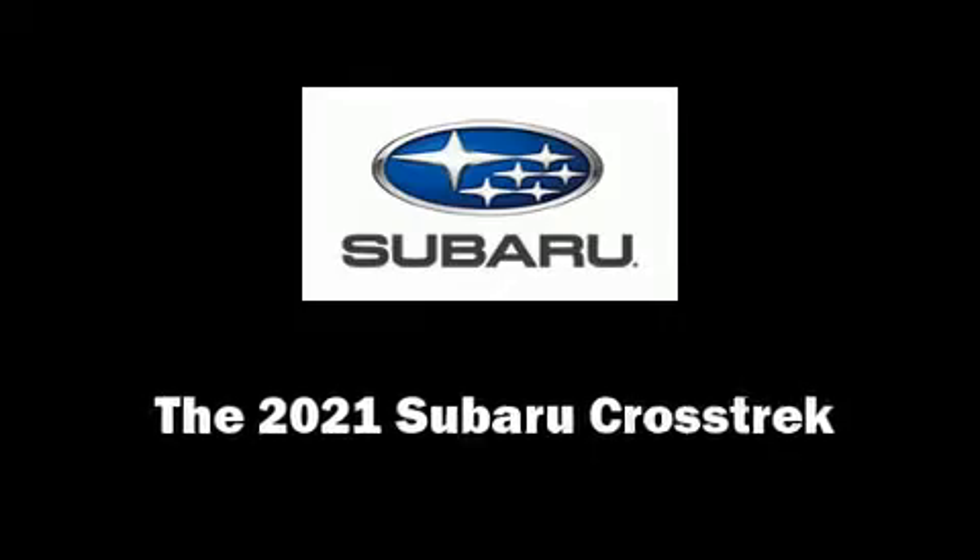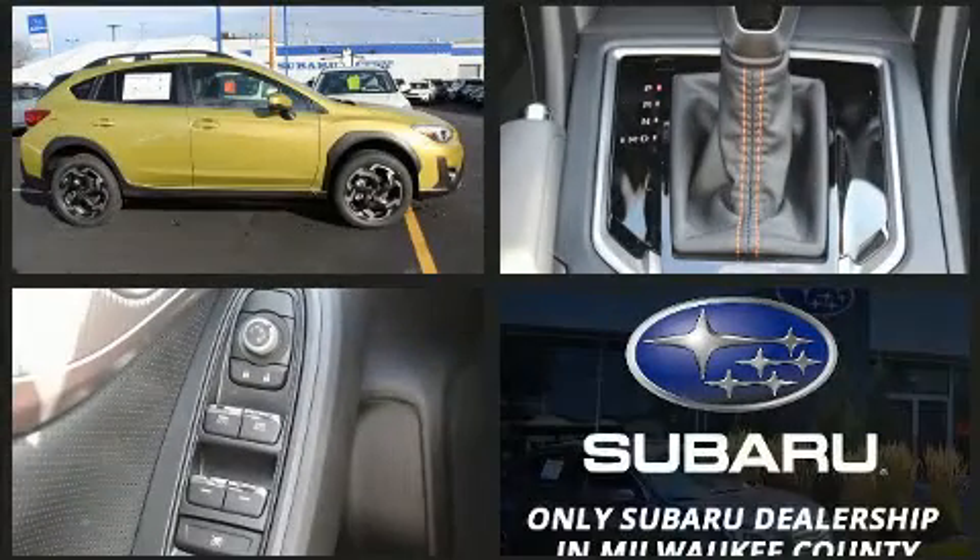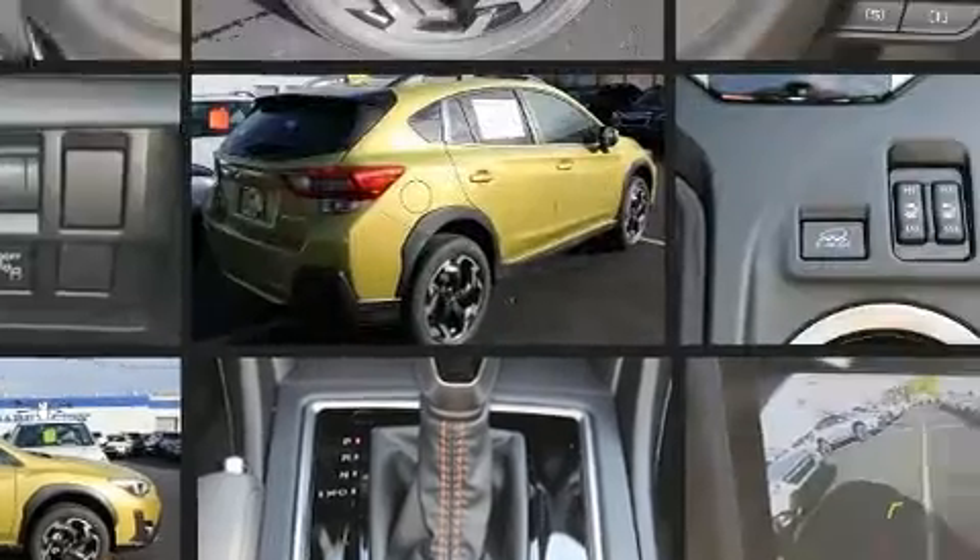Load your family into the 2021 Subaru XV Crosstrek. Smooth gear shifts are achieved thanks to the efficient four-cylinder engine. And for added security, Dynamic Stability Control supplements the drivetrain.